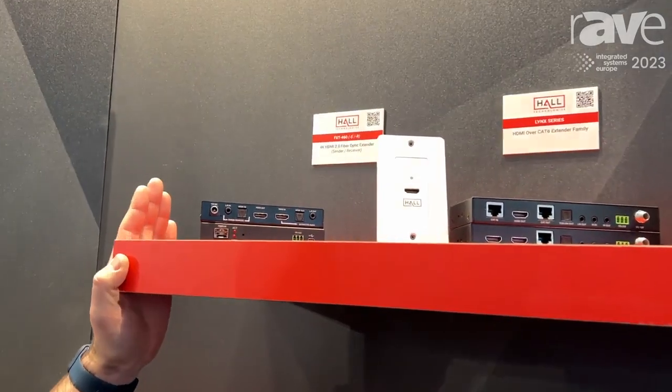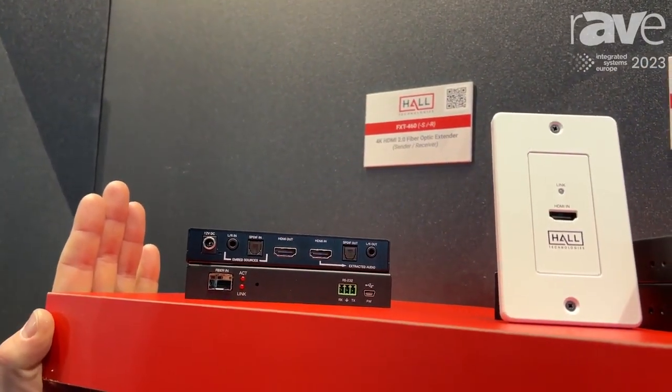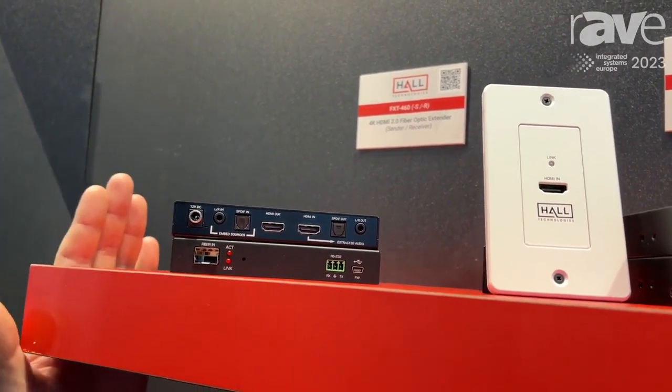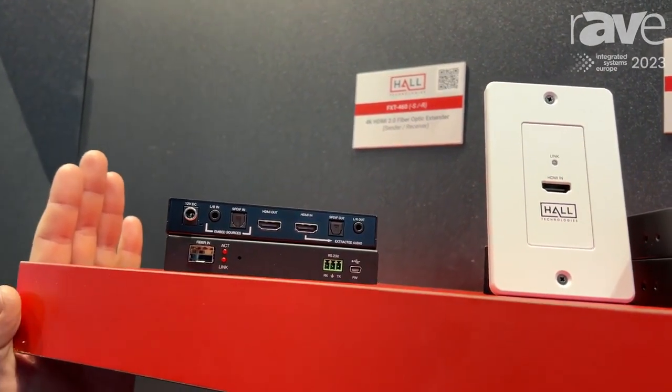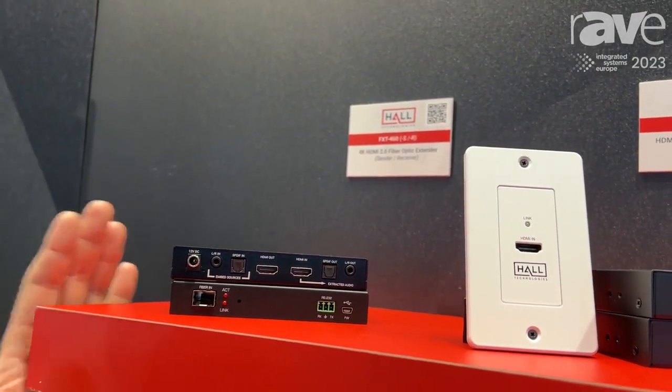First off, we've got what we call our FXT460. It's a fiber — optical fiber extender for HDMI using an SFP plus slot, so you can fit that onto any kind of fiber, multimode or single mode. So really something that's fairly rare in the market.